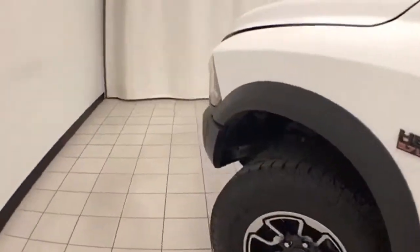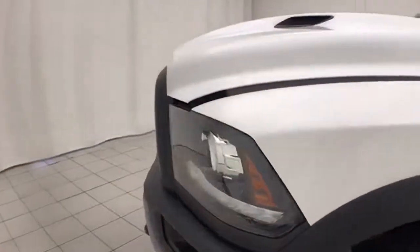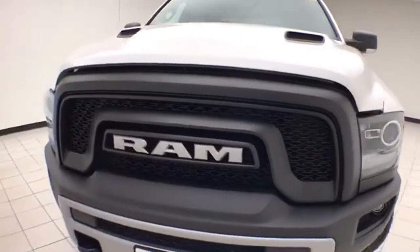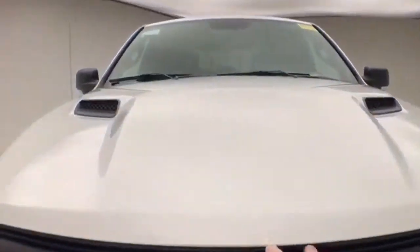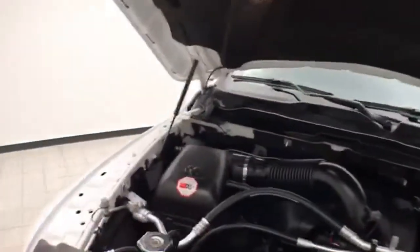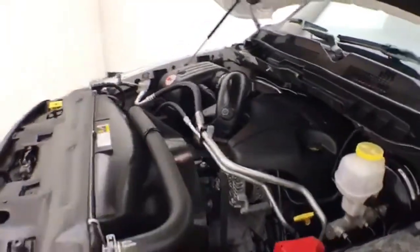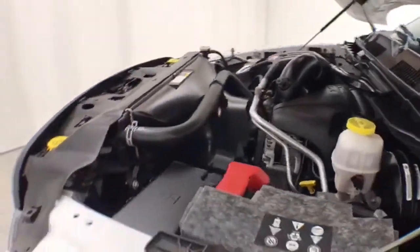Under the hood, this Ram has a 5.7-liter Hemi V8 with 395 horsepower — and just as clean under the hood as the rest of the truck. EPA fuel economy estimates an average of 15 miles per gallon in the city, 21 on the highway, and approximately 50 percent of tire tread left.